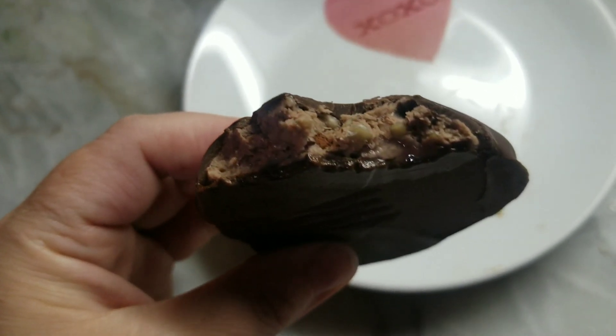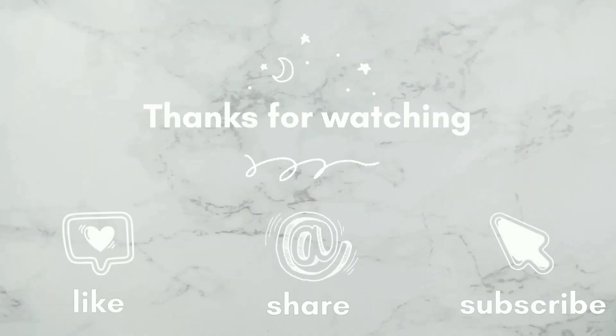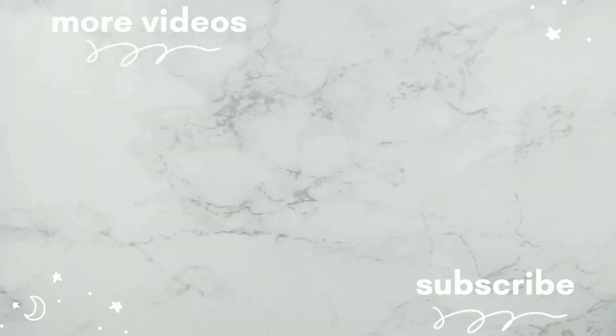That wraps up this day of food. If you like this video, give it a thumbs up and subscribe so you don't miss any videos. All recipes can be found on the website — I will link them all in the description. Thanks for watching, guys. Bye.